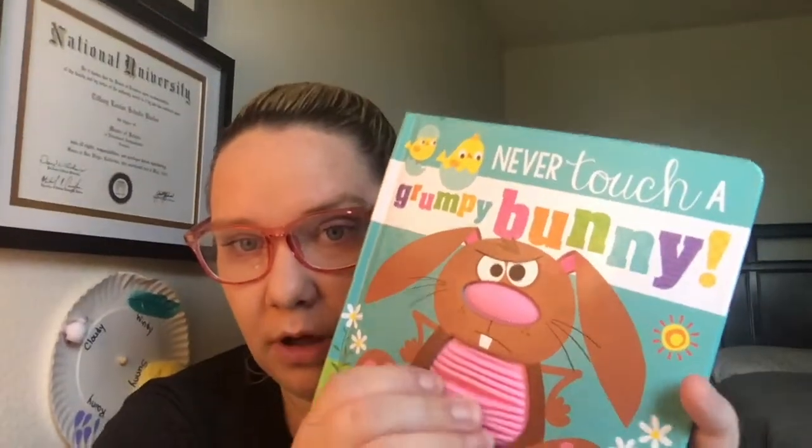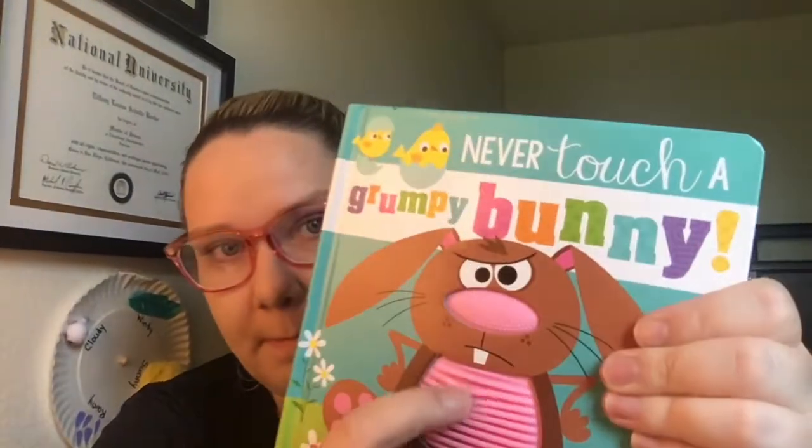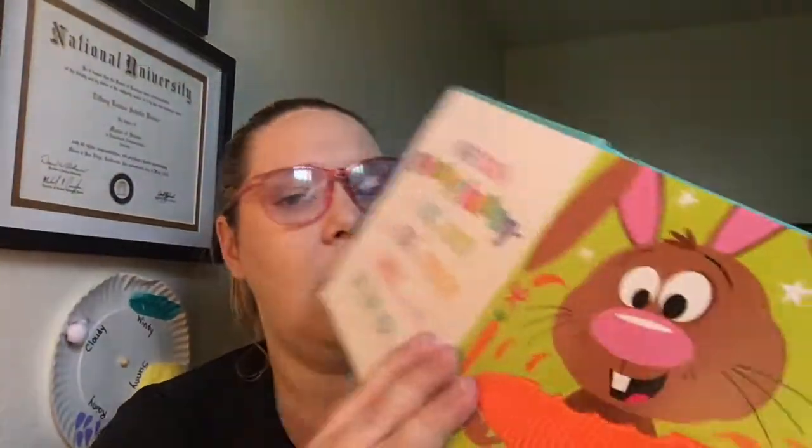Hi friends! I'm going to read a story to you called Never Touch a Grumpy Bunny. It has different textures in the book. The cover is a bunny and it has a bumpy nose and a striped belly.